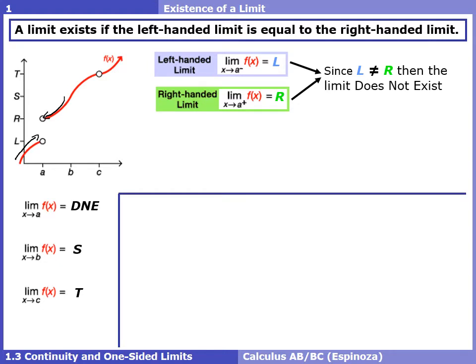In calculus we're often asked to justify things mathematically. We can say that the y value L does not equal the y value R, which means our limit does not exist — or more thoroughly, the left-handed limit does not equal the right-handed limit.